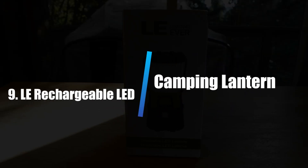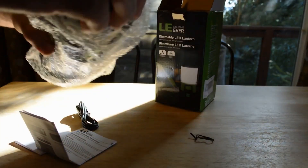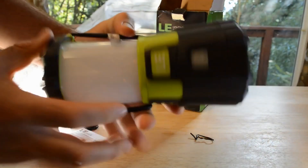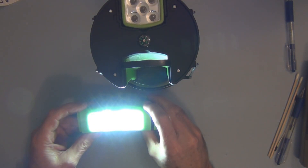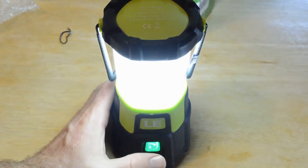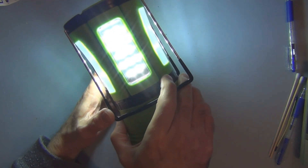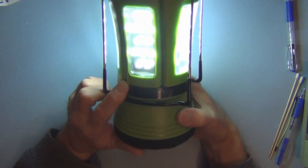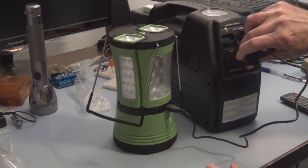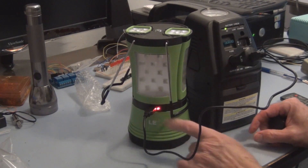Number 9: Le Rechargeable LED Camping Lantern. The Le Rechargeable LED Camping Lantern is a great option for anyone looking for a flashlight with a range of uses — whether providing a beam during nightly dog walks, delivering light during a power outage, or offering lantern-like light when camping. At its highest setting, the 1000-lumen flashlight creates a beam with an irradiation distance of 500 meters. The advanced design includes a secondary light panel on the side, and when needed, the lantern can act as a power bank for charging your devices. It includes an over-the-shoulder strap for easy portability.